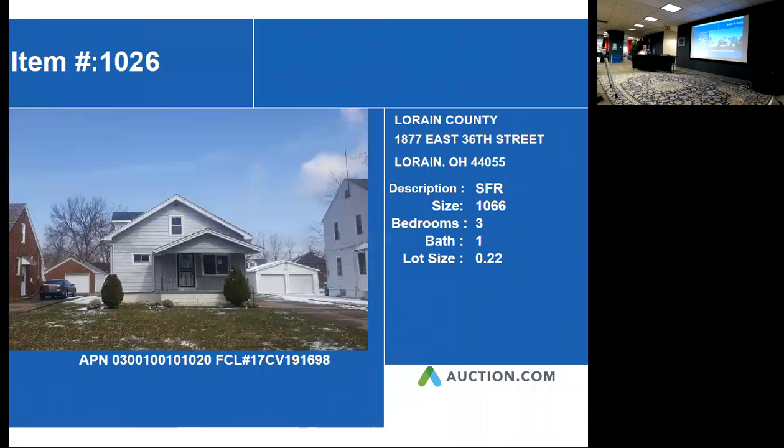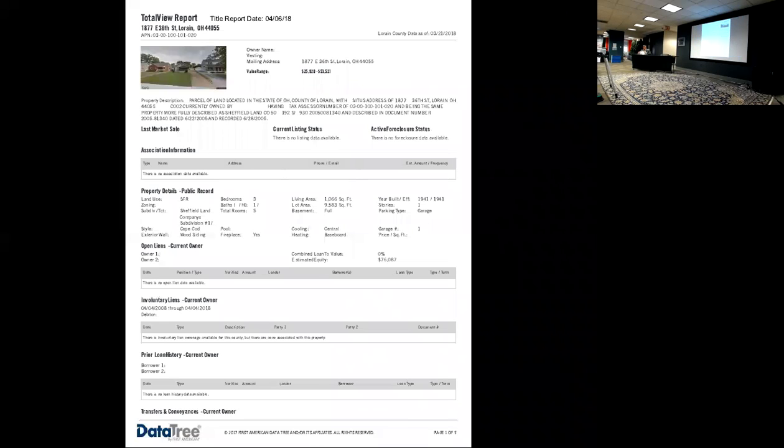The starting bid on this property is $22,000. The last sale was in June 2005. The amount was redacted on the auditor's site, unfortunately. The appraised value on the auditor's site is $56,200, and Zillow has it at $58,626.